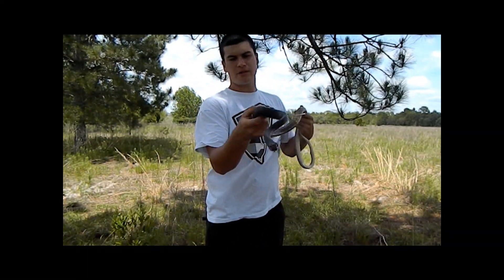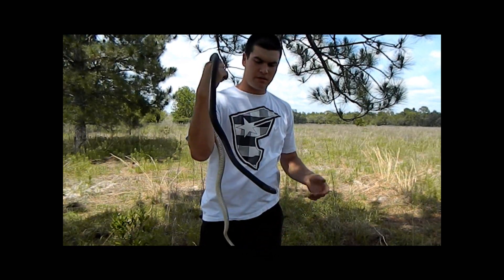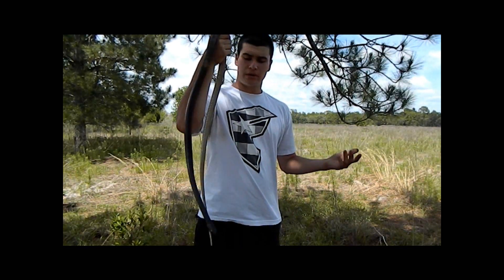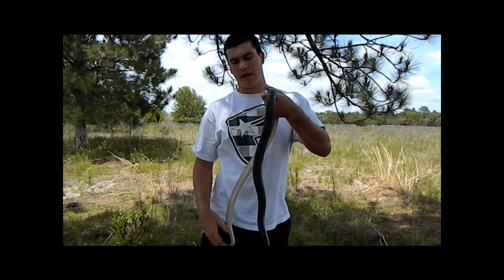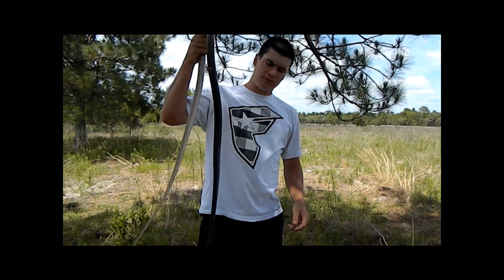They're not doing so well in North Carolina because of a lot of habitat loss there — they're a lot harder to come by. But here in Florida they're doing really good. There are some parts of Florida where these snakes are completely tan, which mostly occurs in the northern part of Florida.